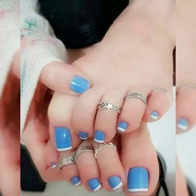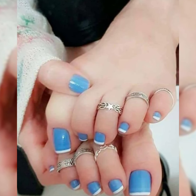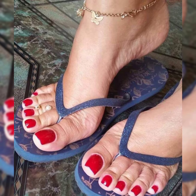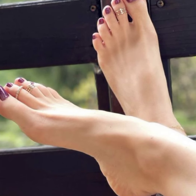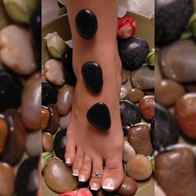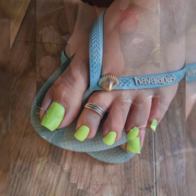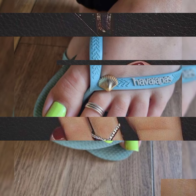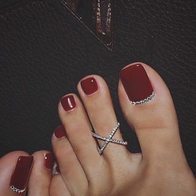Friends, you can see these toe rings designs — they are so beautiful, so attractive, so amazing. Please keep in touch with me till the end of this video for more beautiful designs and ideas. If you like this content then please like my video and share it with your friends and relatives. I always try my best to bring content which is very useful, very attractive and very stylish.